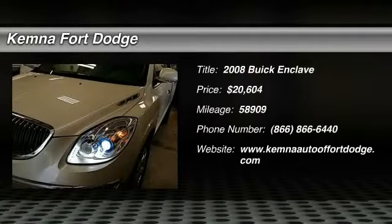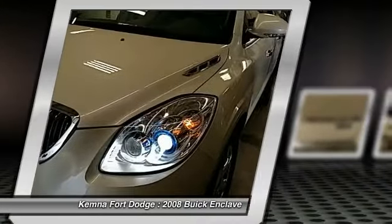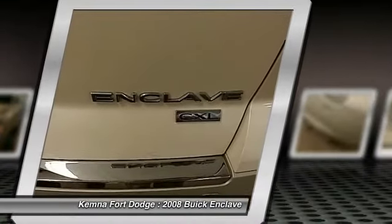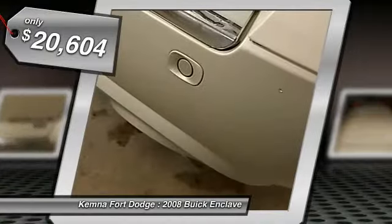The 2008 Enclave. The Enclave offers three rows of seats, standard, with seating for up to eight passengers. Not only is it roomy and stylish, but Buick really did its homework on this vehicle. They did not cut any corners and it is priced below $25,000.